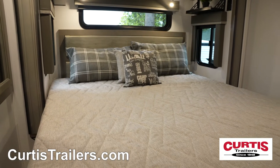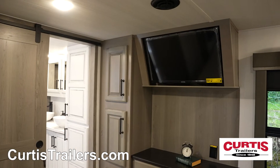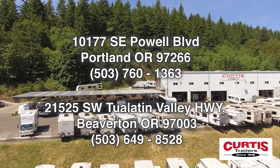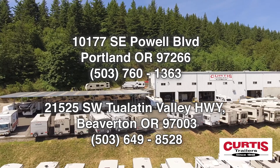Sleep soundly on the queen or optional king-size bed with a high-density foam mattress next to a mirrored closet and a second 32-inch TV above a large fixed dresser. Come experience the Keystone Montana 3931FB today at Curtis Trailers, where our business has been your vacation since 1948.